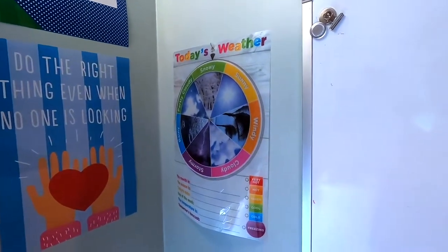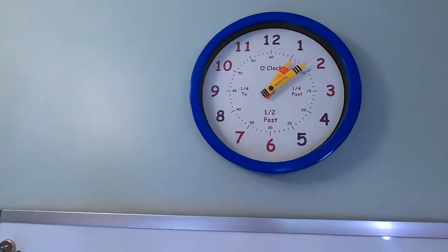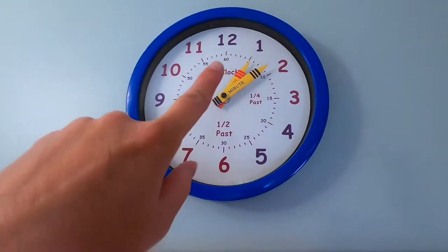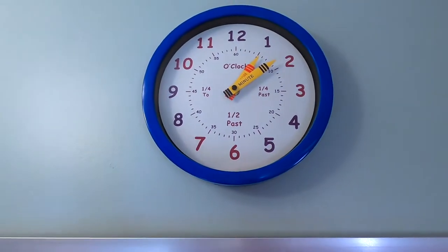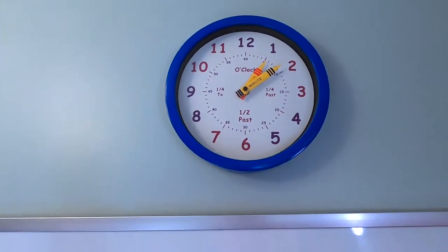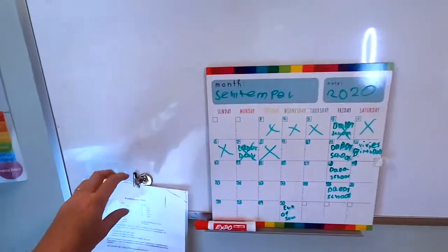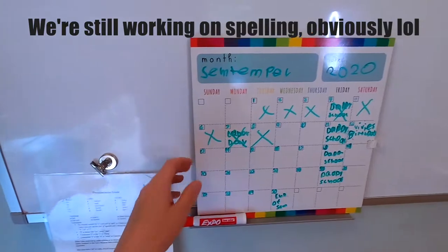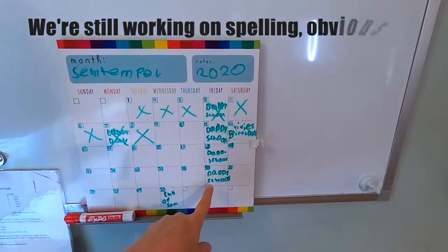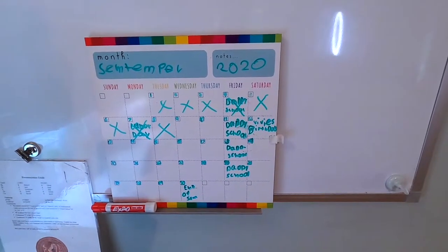I'm going to be adding some more art around the room. We've got a weather chart there. I love this clock — it's a learning clock that shows the minute and hour, quarter past, half past, and so on, making it easier for them to learn to tell time. Then we have our whiteboard, which is a magnetic dry erase board. This is our pronunciation guide for Latin. We have a calendar board, and Fridays are always daddy school — I'll have to do another video about that because it has been a game changer in our homeschool.